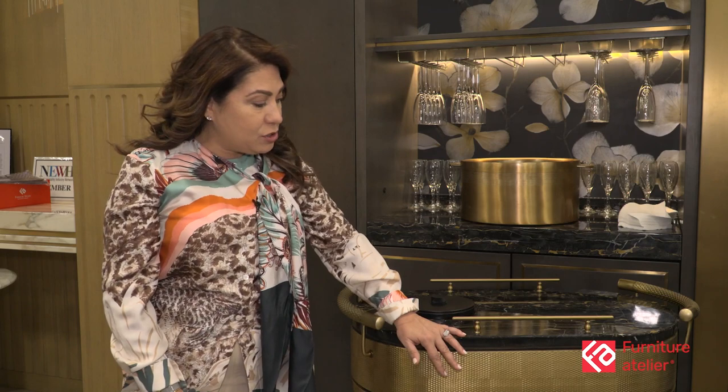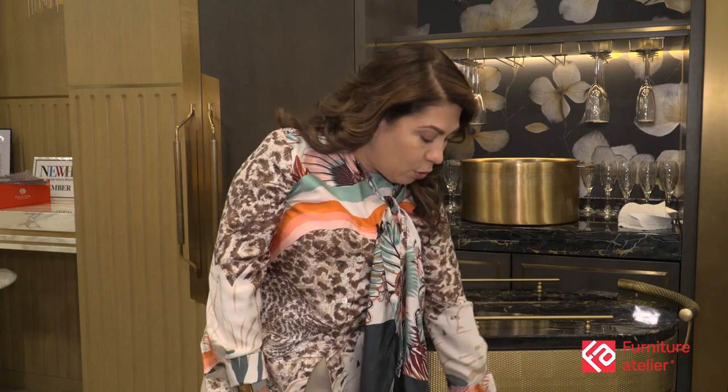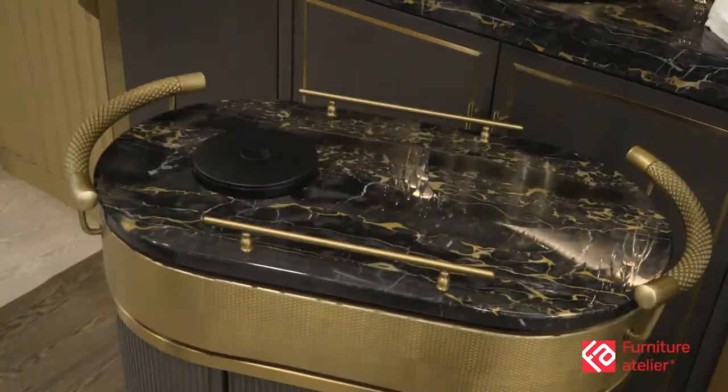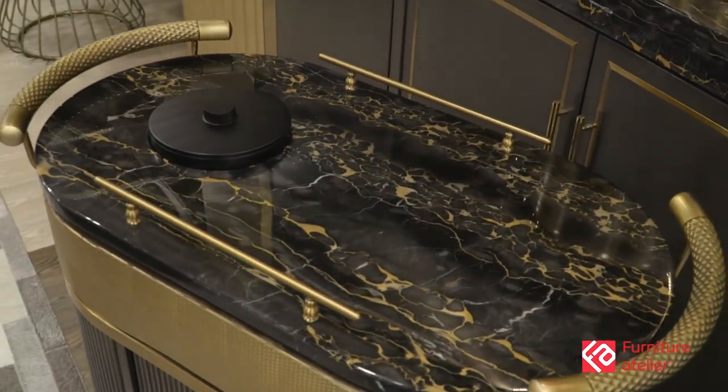Every time we do a luxury product, we like to combine a lot of different finishes, and that's usually the problem that we find with vendors — how do they combine all the finishes. And especially in this cart, we did all custom finishes combined from metal, wood, and all the hardware was all built by Furniture Atelier, marble, and just the shape of it itself.